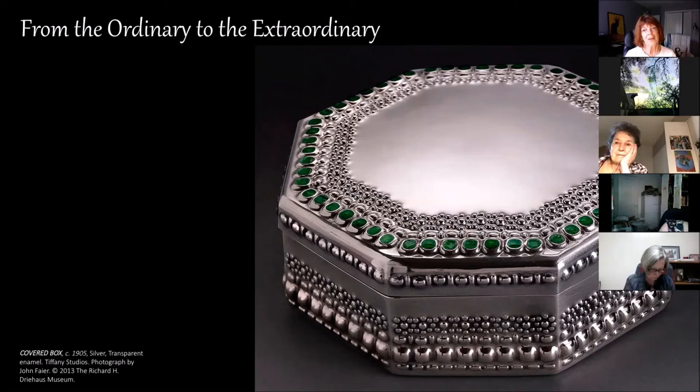That's where I want to end the Tiffany exhibit, but the next couple of slides talk about how the Crocker loves glass. The Crocker does have a couple of Tiffany flora form vases — flora meaning flower form vases. They are actually stunning; my photo does not do them justice. They're luminous and the glass is just fabulous. I couldn't imagine putting any flower in any of these, but they're absolutely stunning, again with bronze bases. They're pretty much on display all the time.